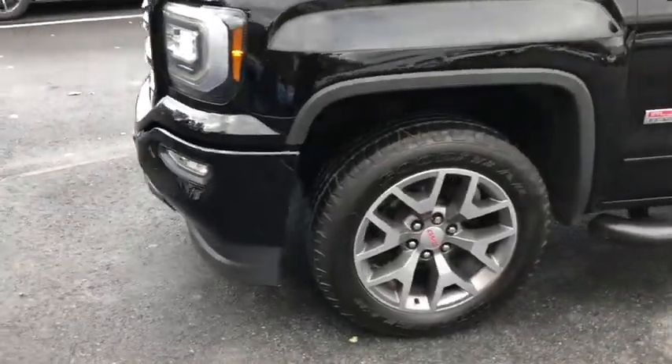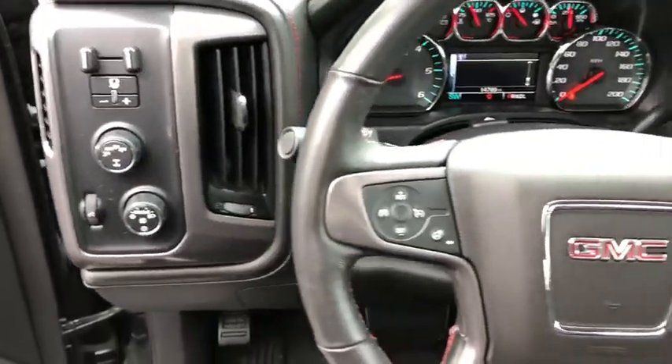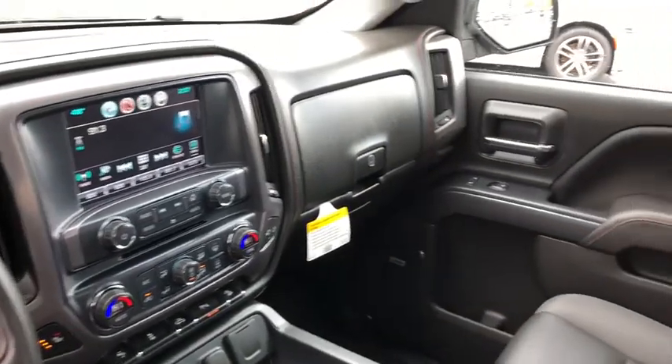Power steering, chrome mirror caps, cruise control, aluminum wheels, four-wheel disc brakes, center armrest, universal garage door opener, compass, electronic stability control, fog lights, security system.